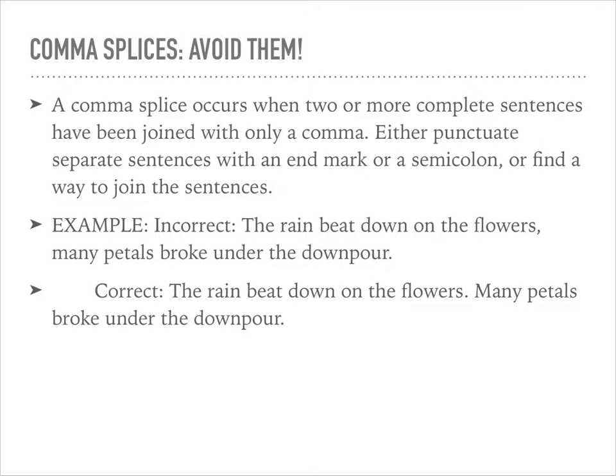Finally, a word about comma splices — avoid them. A comma splice is when two or more complete sentences have been joined with only a comma. You can either punctuate them as separate sentences with an end mark, use a semicolon, or find a way to join them, perhaps by adding a coordinating conjunction. Here's an example of an incorrect sentence with a comma splice and a correct sentence showing the two sentences written separately.